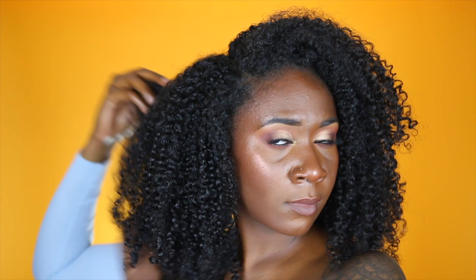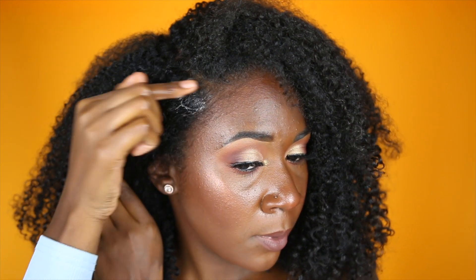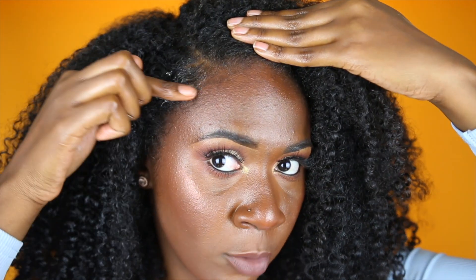I'm going to do some fluffing, fix my edges, and then tell you guys how I feel about everything. I don't feel like it needs too much fluffing — my hair honestly has really decent volume without me having to pick it. For edge control, I'm just taking some Style Factor and I'm going to brush my edges. I always have to do my edges when I do a wash and go.